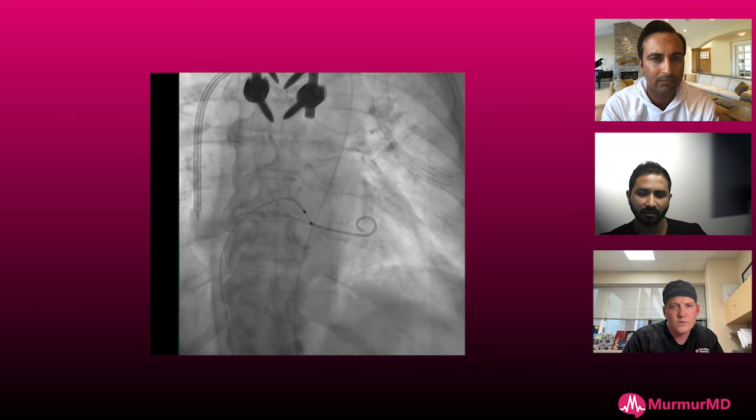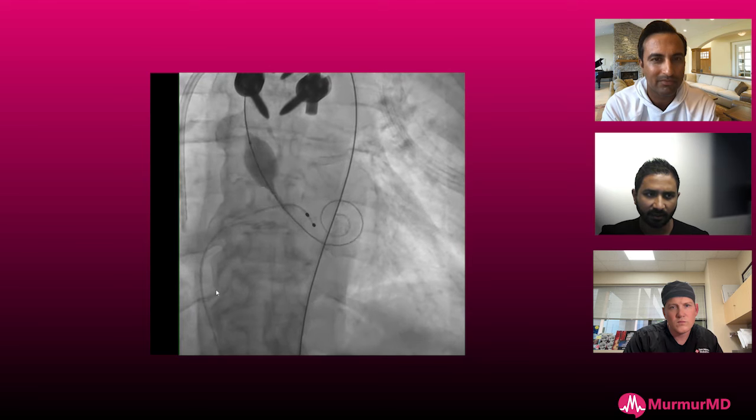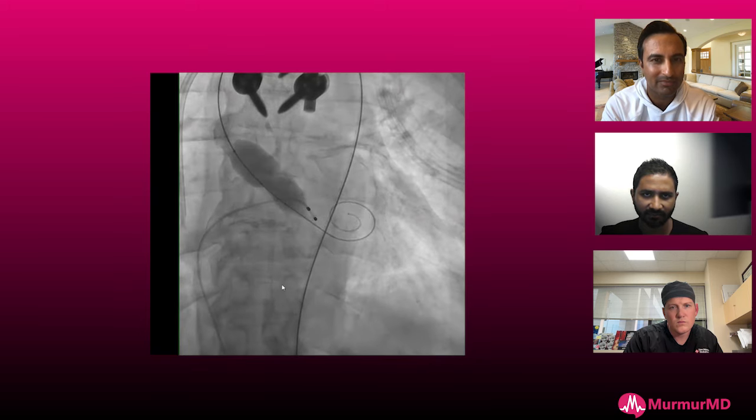We got groin access. My goal here was not to get a perfect BAV — my goal was to take her from severe aortic stenosis to at least moderate. I planned on using a Tyshak balloon, which is more of a compliant balloon. I used a 20mm Tyshak balloon over a safari wire. The first one kind of slipped — not an adequate BAV. We did it again with rapid pacing in the RV, and that's a very adequate result.